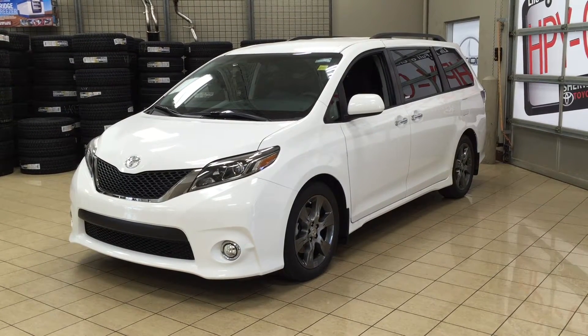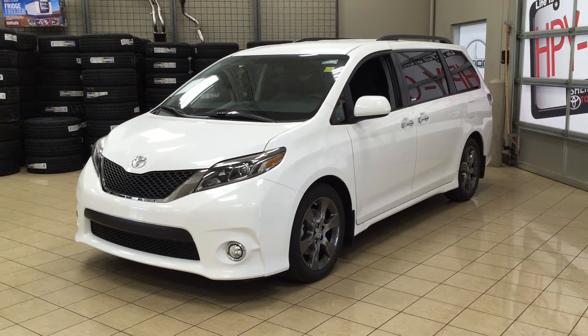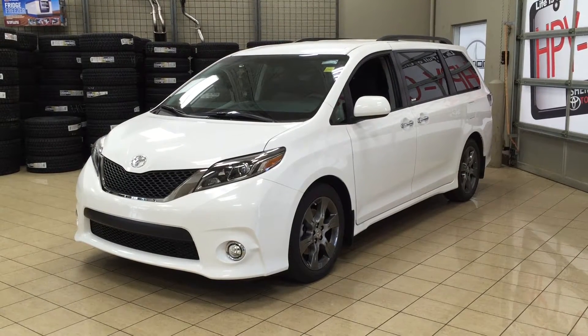Hello folks, welcome to Sherwood Park Toyota Scion located at 31 Automall Road in Sherwood Park, Alberta, Canada. Today I'm going to be showing you this 2016 Sienna SE.